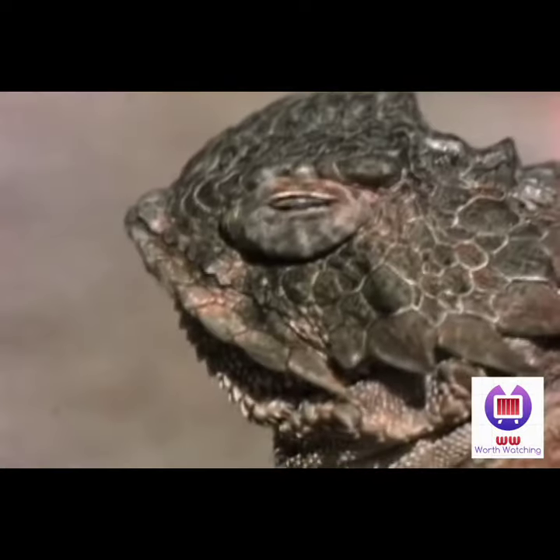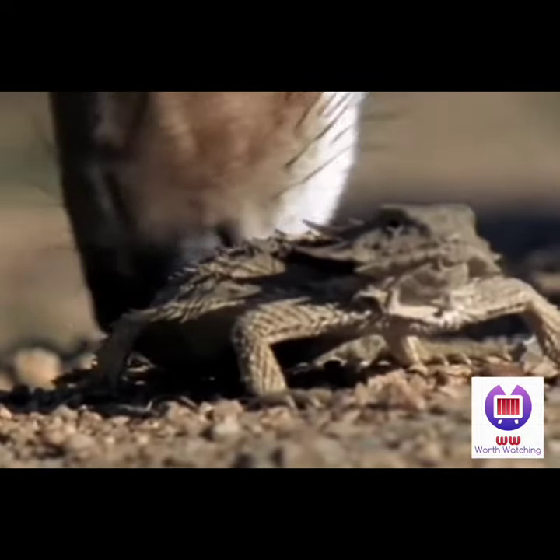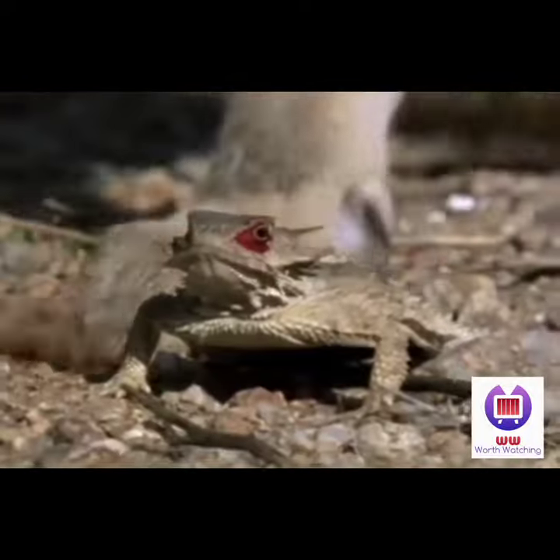That swelling below the lizard's eye isn't a tear duct — it's high-octane coyote repellent, aka blood. Blood pressure builds up to the point where the lizard can actually shoot blood out of its eye with the precision aim of a sharpshooter. And yes, it's nothing more than plain old blood.